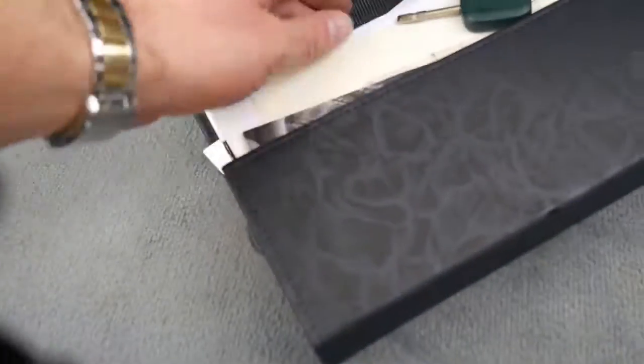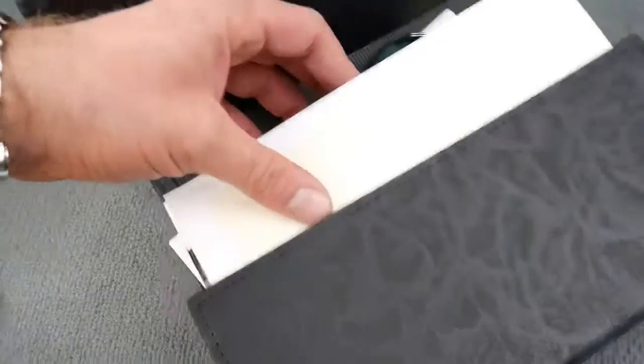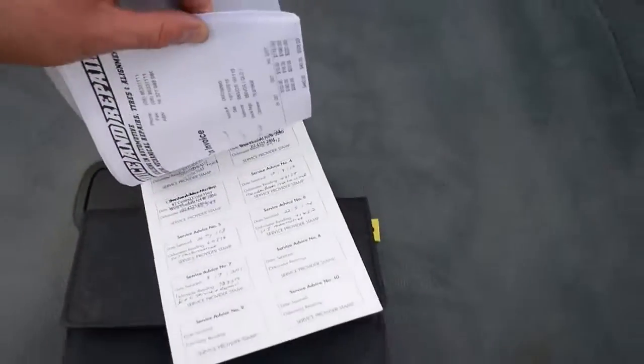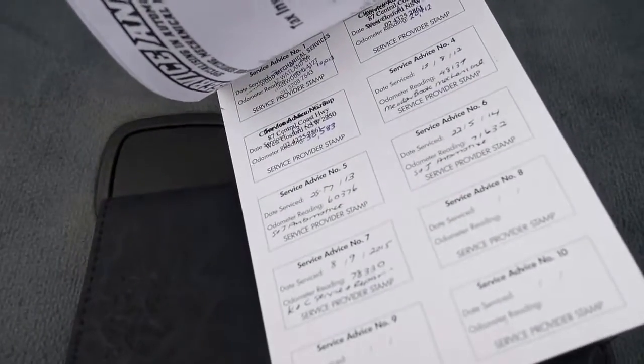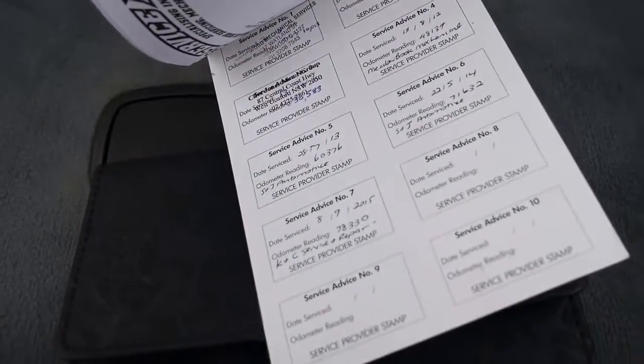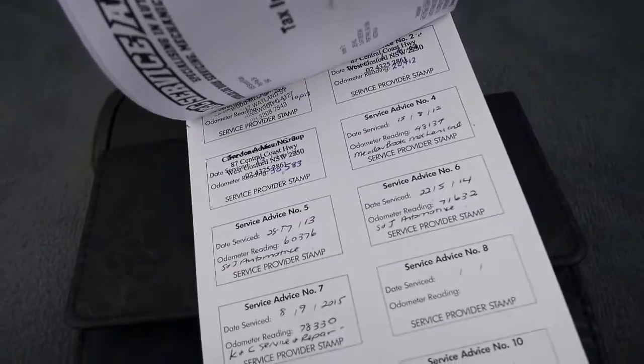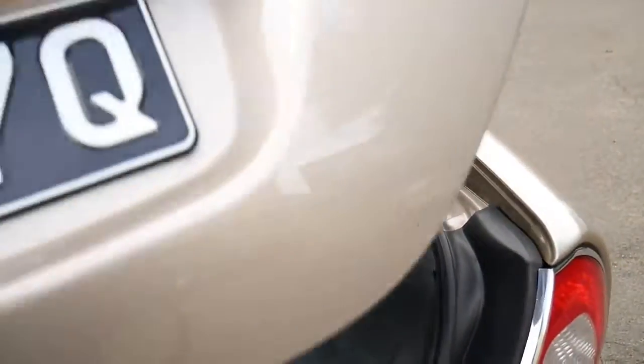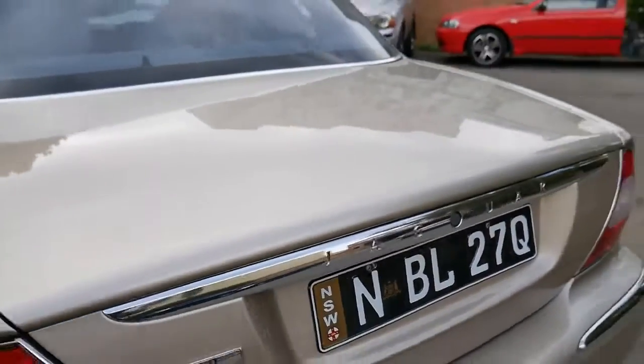It really is a very nice colour. It's got two keys. Here are all the books — it's gone to this K&C service repair centre, and I think I've got about six or seven receipts from them. It's always been well looked after. It's got a full-size spare, and the soft-close boot is working beautifully.